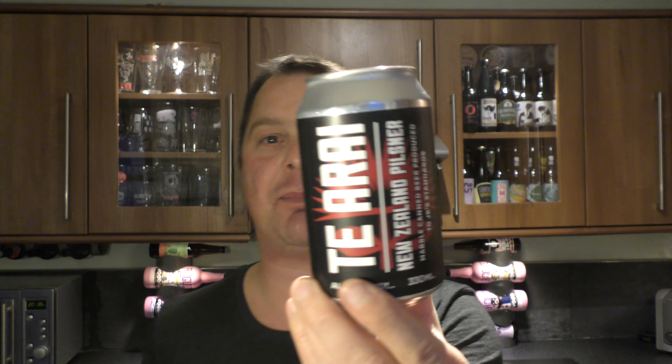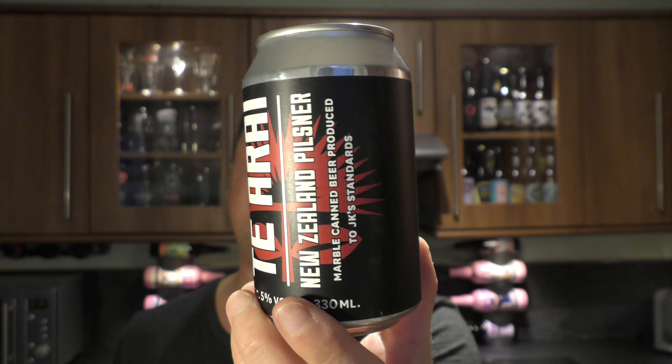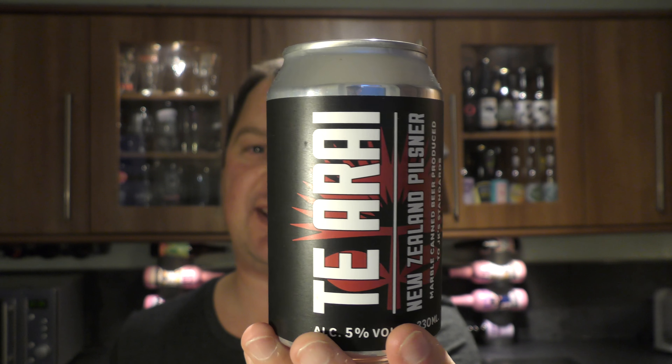It's beer o'clock on Real Old Craft Beer. Today we've got a can of Marble Beers — Marble Brewery based in Manchester. It's the Tea Area, and it's a New Zealand Pilsner.